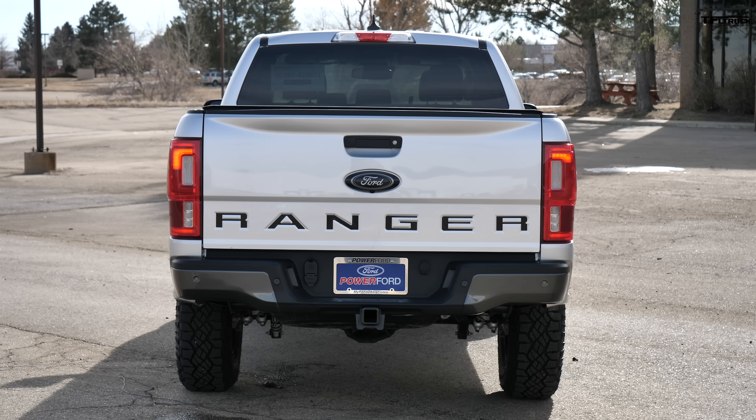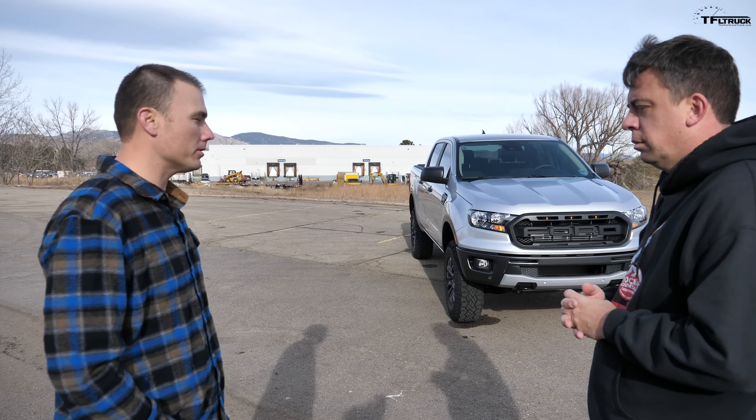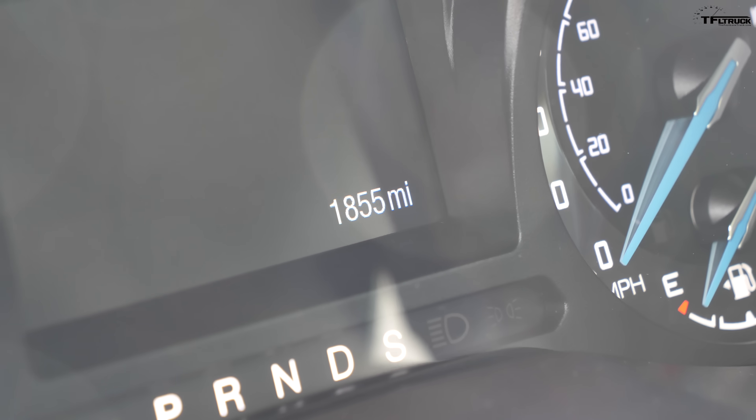He traded the Tacoma in for a first-gen Tundra, which he loved, but ran into some expensive repair issues. Ford was offering up to $8,000 in rebates on the Ranger, dropping the price dramatically, so he jumped on it and has been pretty happy so far.